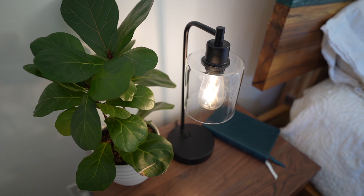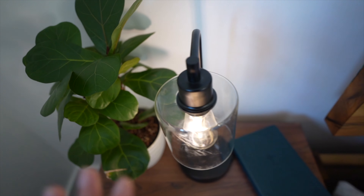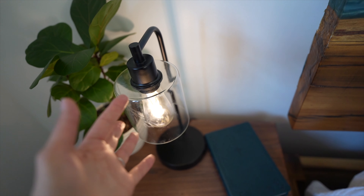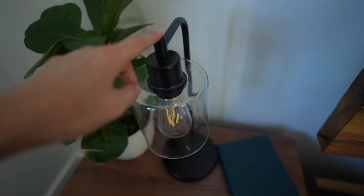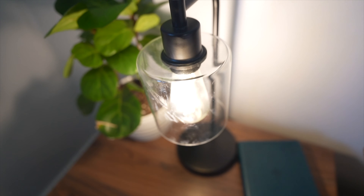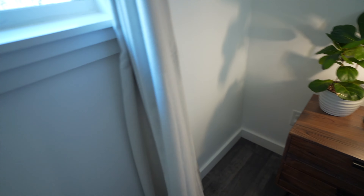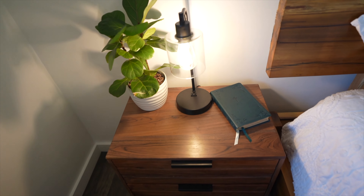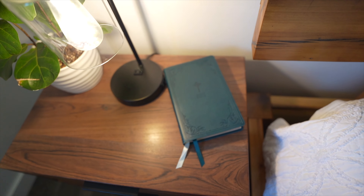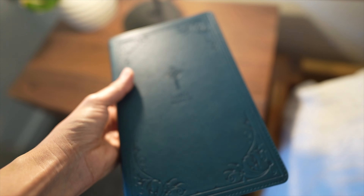On top of the nightstand we have this beautiful fiddle leaf fig tree that I'm surprised I haven't been killing. It used to be very small and it still has some little babies, so I'm very glad. This lamp was actually a set of two that I got off of Amazon — I think it was like 50 bucks — but they're touch lamps so I can just tap them to turn them on and off, and they dim as well. They also have little charging ports on the side. And because I value reading my Bible but I didn't always have the habit, I always keep it right beside me so that I can read it in the morning or at night.